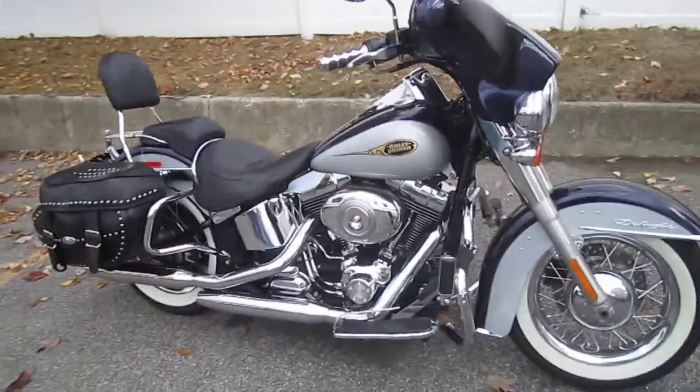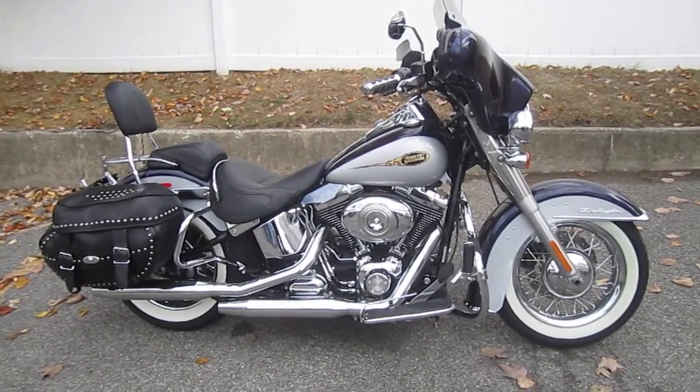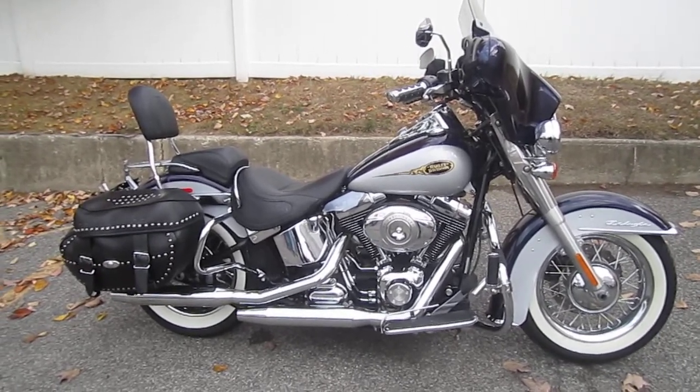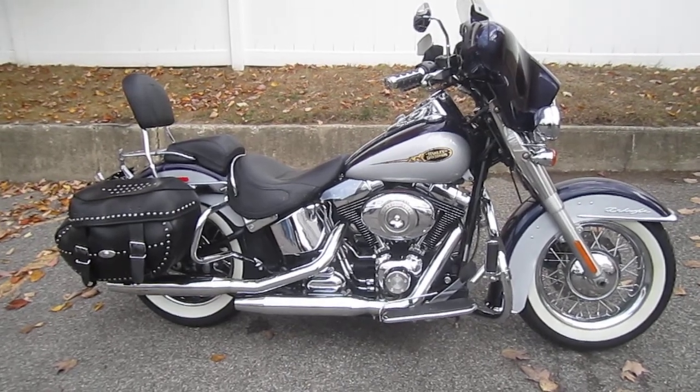If you'd like to purchase this motorcycle, please call our sales department at 516-409-9200. Refer to bike U-1191. And remember, don't buy a Harley-Davidson until you visit Harley-Davidson of Nassau County. Thanks and have an awesome day.